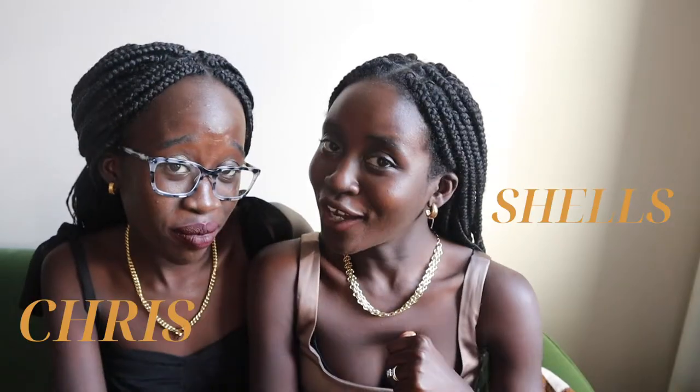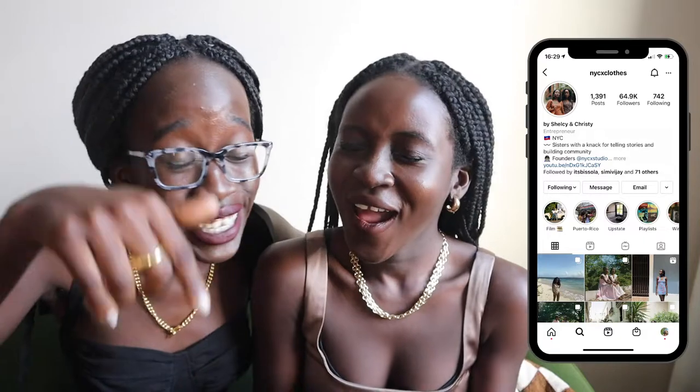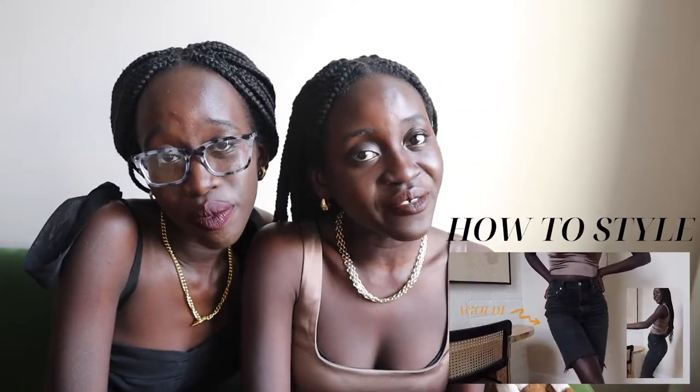Hey y'all, it's your girls Chels and Chrissy — your favorite Haitian sisters are back and here to stay, better than ever! Every Sunday at 6 p.m. there's gonna be a new video dropping on this channel. It could be a fashion lookbook, a travel vlog, or a styling video like the one we're having today — and there'll be more, but you have to stick around.